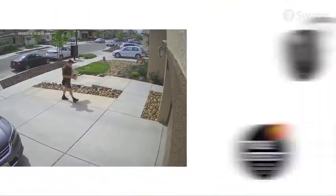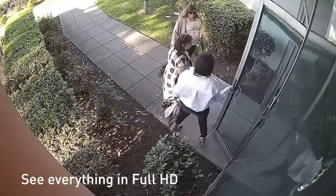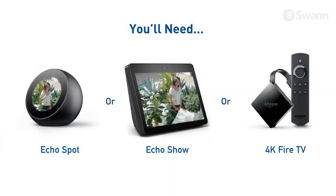Get push notifications on your smartphone when thermal activity is detected so you can take action immediately. See faces, license plates and clothing colors with crystal clear 1080p full HD resolution. Use voice commands via Alexa.